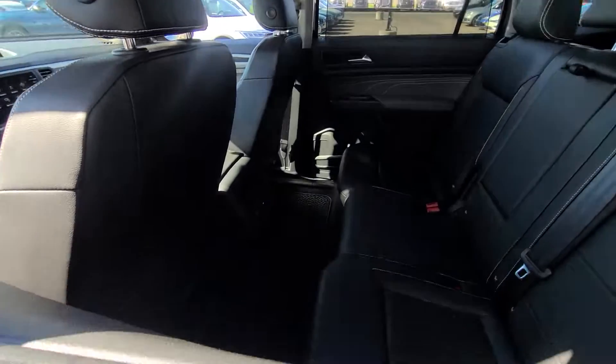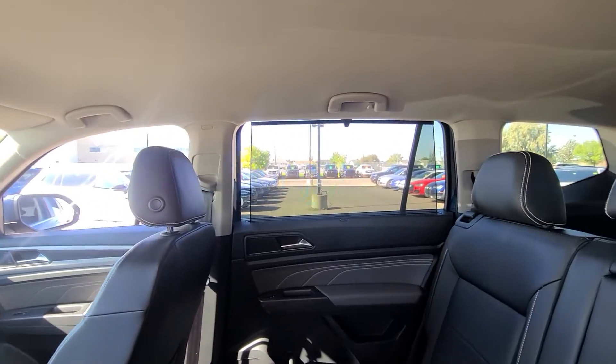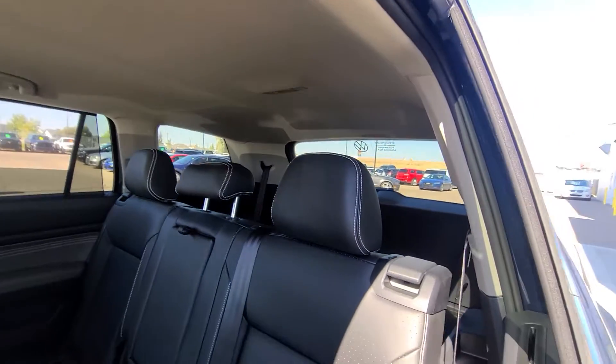Coming into the second row, you can see you've got lots and lots of legroom in here — this is a seven-passenger vehicle. I love that it's got the sunshade built right into the windows for your second row, and you've got lots of window space to work off of as well, which is just fabulous.